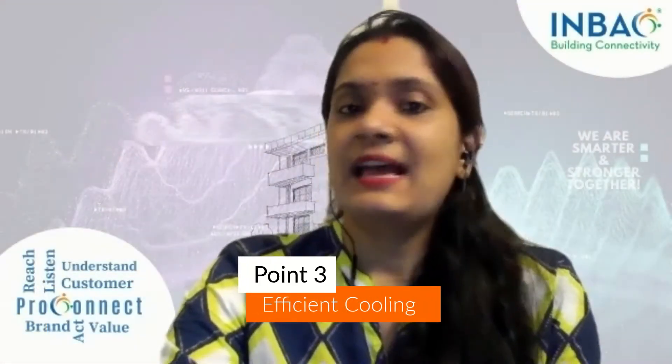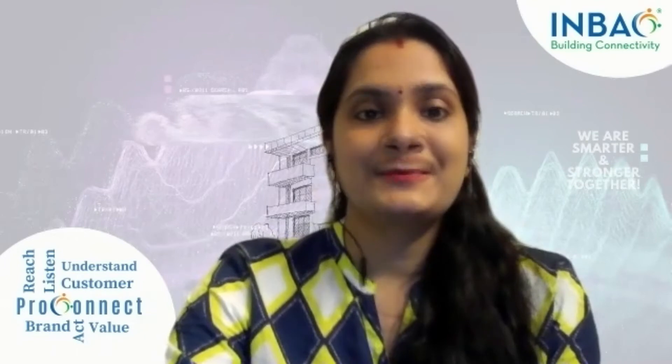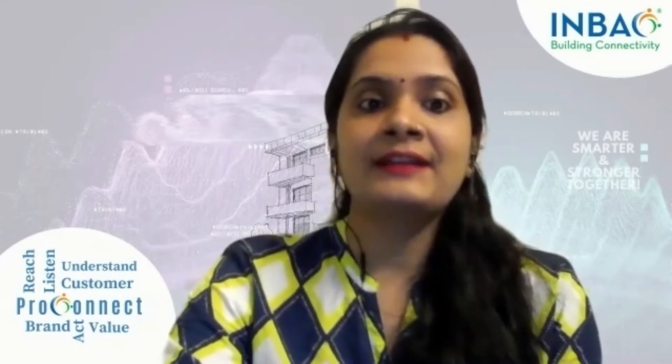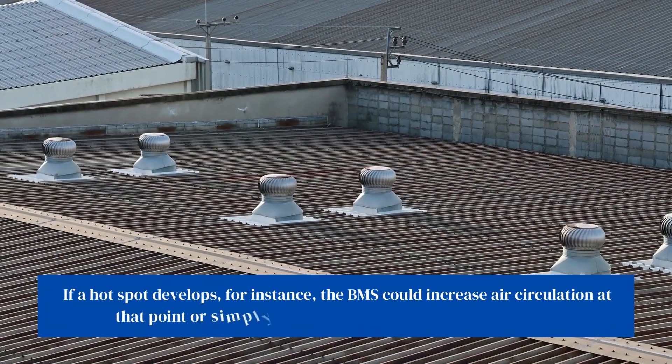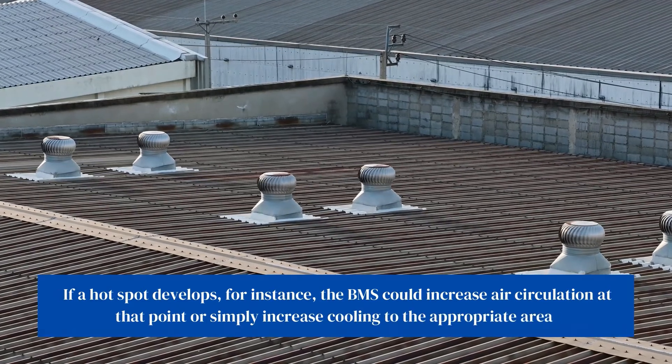Efficient cooling. As data centers move towards free cooling, air-side or water-side economizers and traditional mechanical cooling must function together in a manner that maximizes efficiency but still protects IT equipment. A BMS can balance these considerations — for instance, to run in economizer mode when the outside temperature is sufficiently low, but to switch to CRAC units or water chillers when extra cooling is needed. If a hot spot develops, the BMS could increase air circulation at that point if possible, or simply increase cooling to the appropriate area or the entire facility.